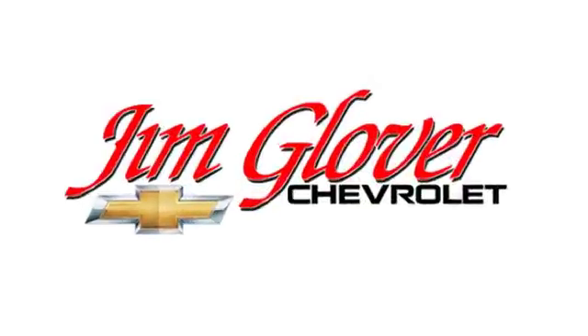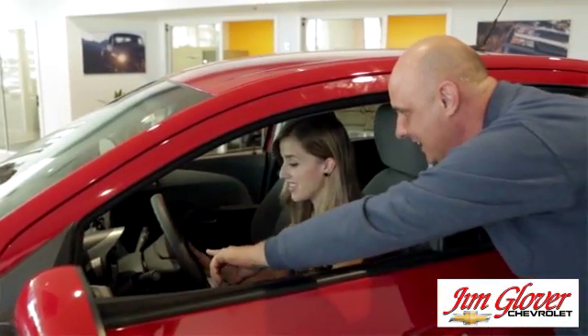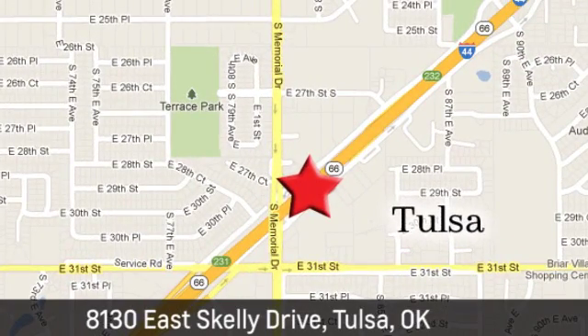Jim Glover Chevrolet is your premier Chevy dealer serving Oklahoma since 1991. We're conveniently located at 8130 East Skelly Drive in Tulsa, Oklahoma.